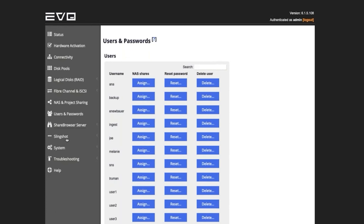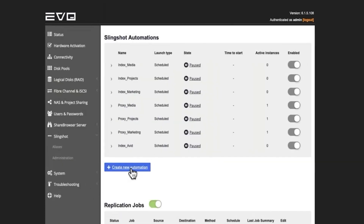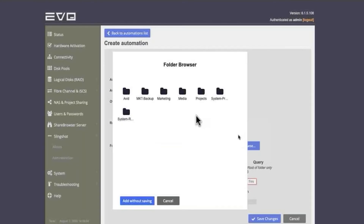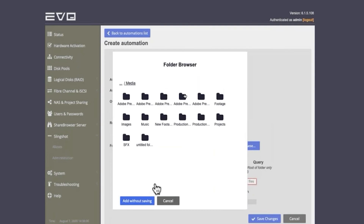EVO also helps your team stay organized and on task with its included API and automations engine, Slingshot. With Slingshot, you can copy, move, delete, transcode, backup, and sync your files automatically, leaving your team free to spend their time creating content rather than manually moving their media.